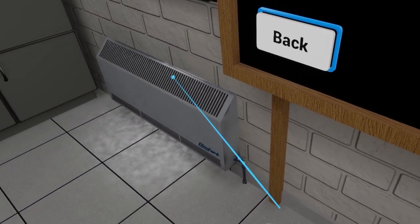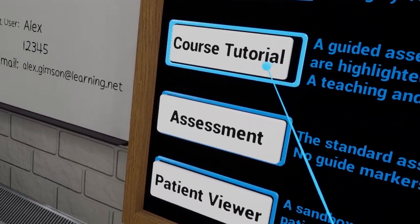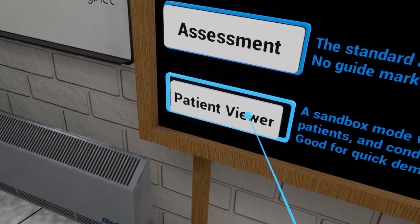Virtual reality training encompasses everything necessary to ensure learners acquire the skills needed to assess their patient in various settings and scenarios.